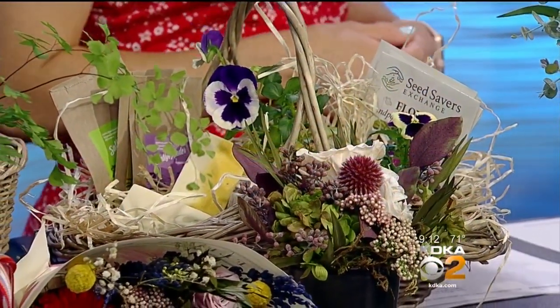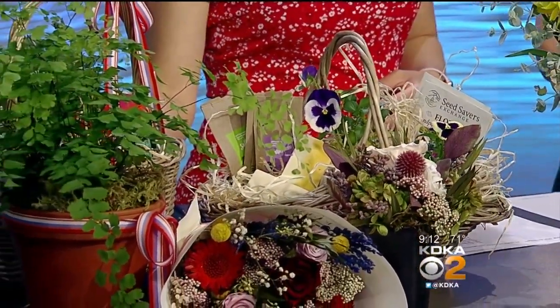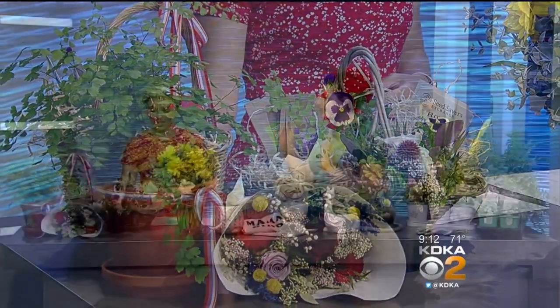They also have gift baskets here. For mom, if you don't want to think about it, you can just pick up this gift basket — it has soaps in it, it has flowers in it, it has some great items in it for mom. You don't even have to think about it. That's so easy and definitely something that I would do.